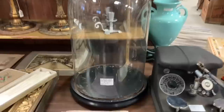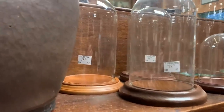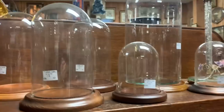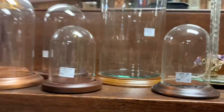Matt always loved these display domes. He did end up picking one up — the tall one in the back for $28, which is actually a very good price. He's always wanted one and will definitely be back for more. The little ones are super cute too.